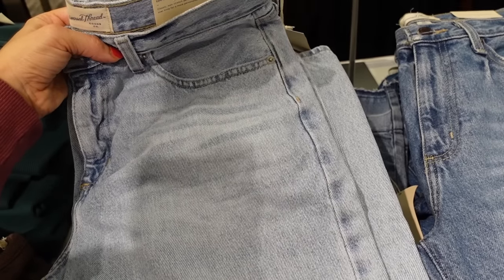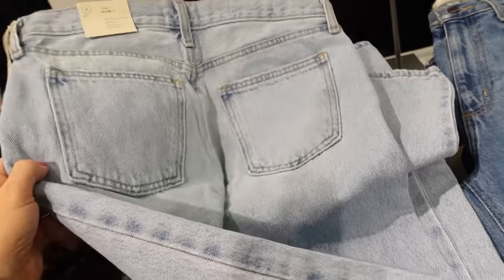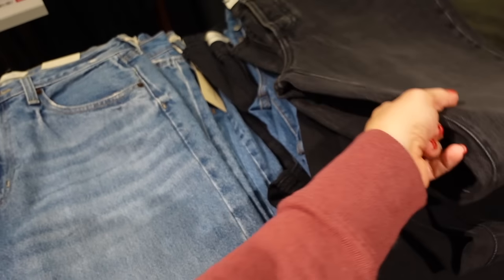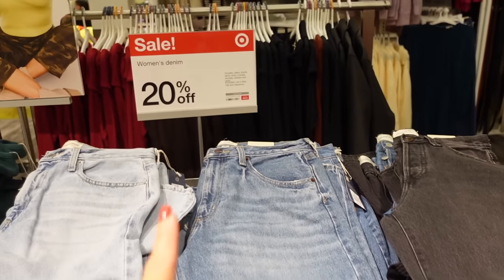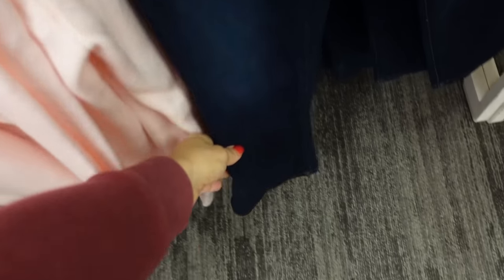Universal Thread denim — these are the 90s baggy, they have some whiskering, straight through the leg, just a little bit of fading in this light. Also comes in the midtone and the black, and they're regularly going to be $32, then 20% off.